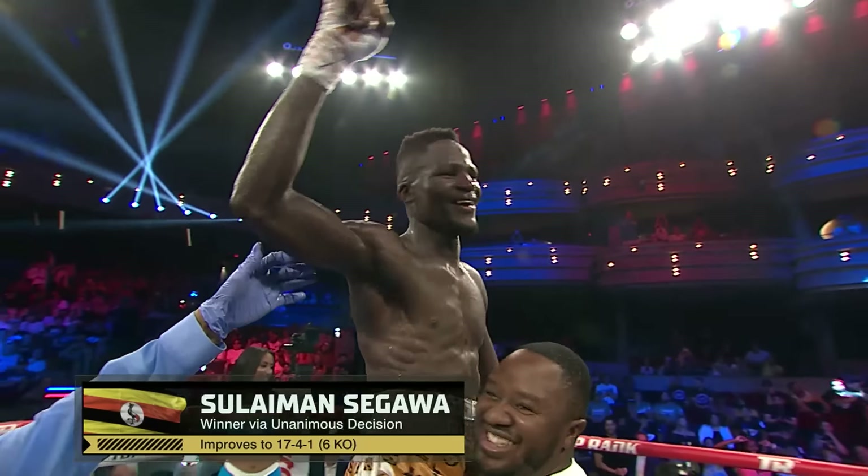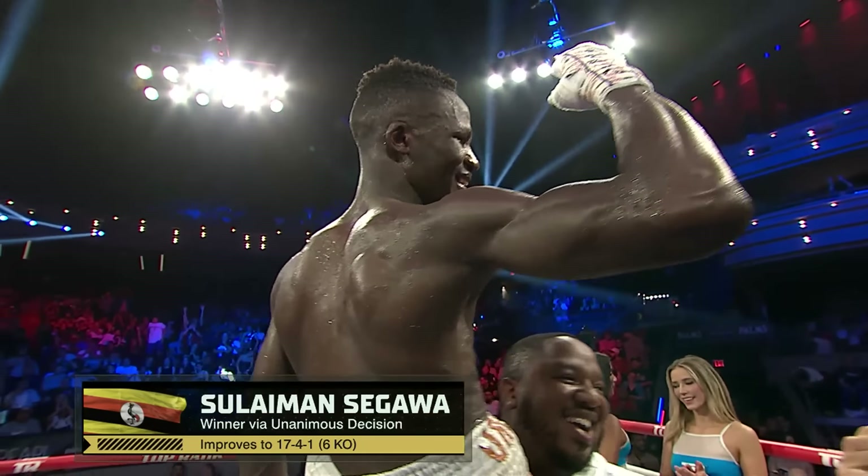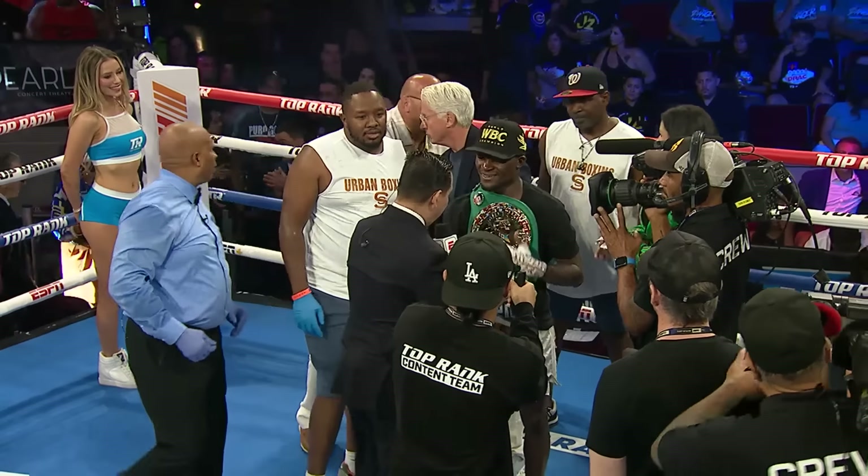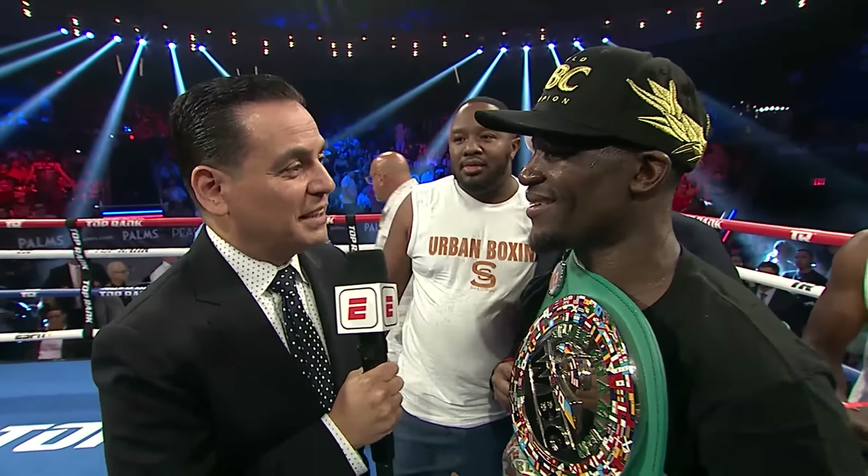And did you see Ruben Villa nod? Yeah, he beat me tonight. Suleiman, you get this belt, this victory — what was the key to defeating the number one contender in the WBC, Ruben Villa?